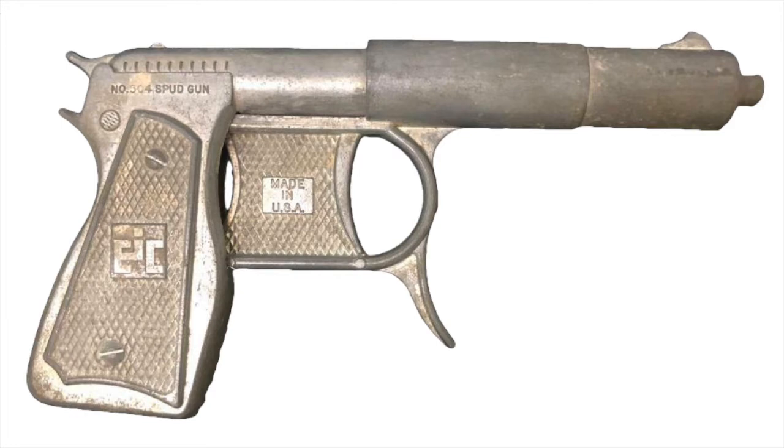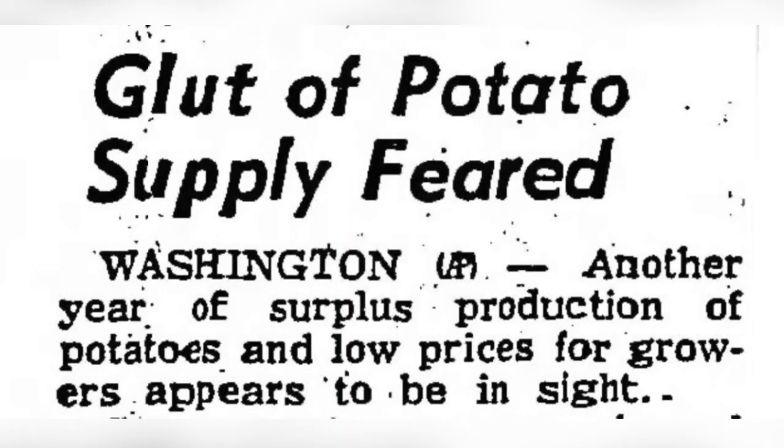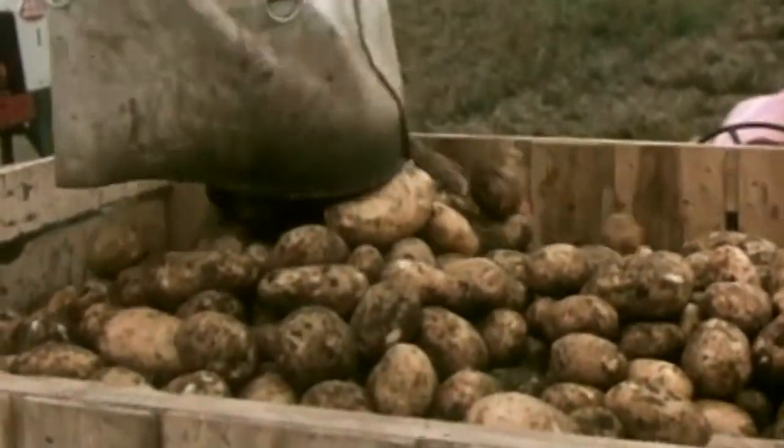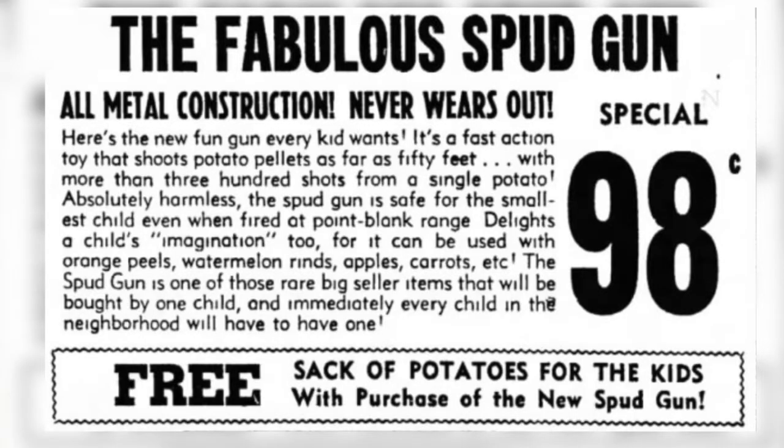Cosman and Levine got into the spud gun business in 1959, when Cosman was offered the tooling on a toy that turned pieces of potatoes into projectiles. He did some research and discovered that the U.S. was in the middle of a potato glut, with farmers sitting on a vast surplus of spuds. He bought the tooling and had five tons of potatoes delivered to Toy Fair in New York City, then had them dumped on a sidewalk. Cosman was arrested, but he got bailed out in time to publicize the incident and the spud gun on TV talk shows. Although they had a hit with the spud gun, sales plummeted once the price of potatoes normalized.